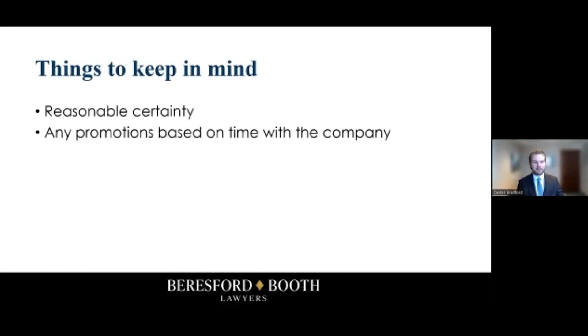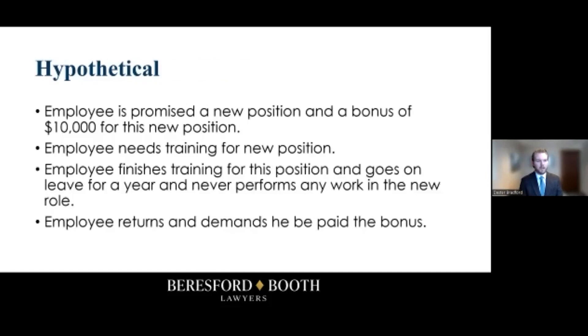Keep in mind any promotions based on timing with the company. This most often comes up in areas where you have promotions, bonuses, or promises to an employee that are based upon time spent with the company, because that's most often where you can say with reasonable certainty that an employee was going to receive something.